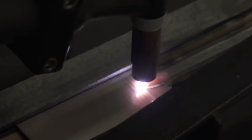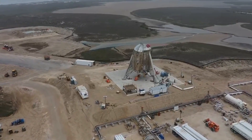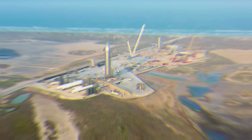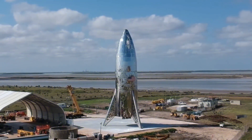Welding, the unsung hero of spacecraft construction, holds the key to the structural integrity and reliability of these vessels. Without precise and robust welding techniques, the dreams of space exploration would remain grounded. So let's take a closer look at the early days of Starship's development and the intriguing welding challenges that SpaceX encountered with its initial prototypes.